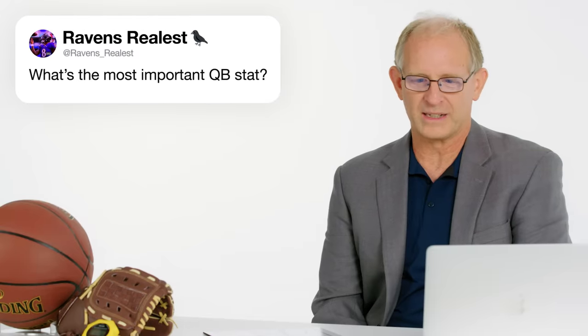From Raven's Realist: what is the most important quarterback stat? The longest one in existence is the passer rating, which goes back 50 years. It is a very simple metric that evaluates four categories: touchdowns, yards, completion percentage, and interceptions.